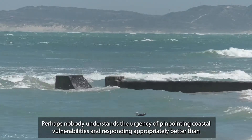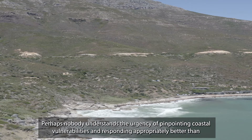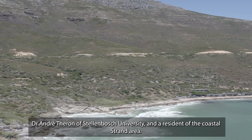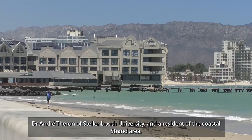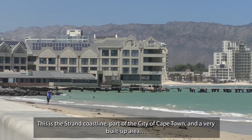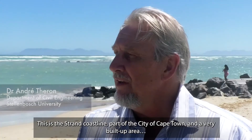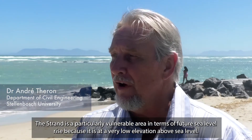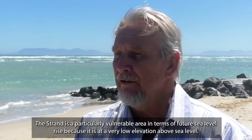Perhaps nobody understands the urgency of pinpointing coastal vulnerabilities and responding appropriately better than Dr. Andre Theron from Stellenbosch University and a coastal resident of the Strand area. So this is the Strand coastline, part of the city of Cape Town and a very built-up area. The Strand is a particularly vulnerable area in terms of future sea level rise because it's at a very low elevation above sea level.